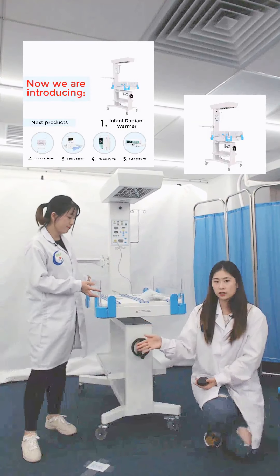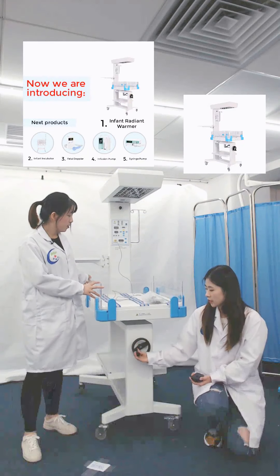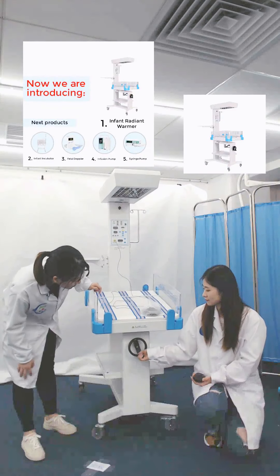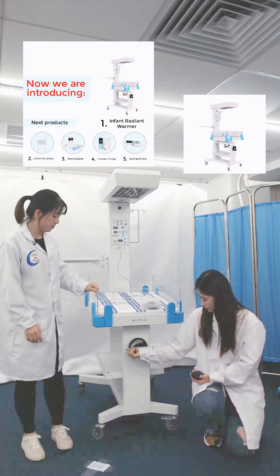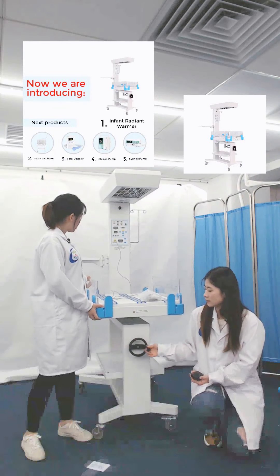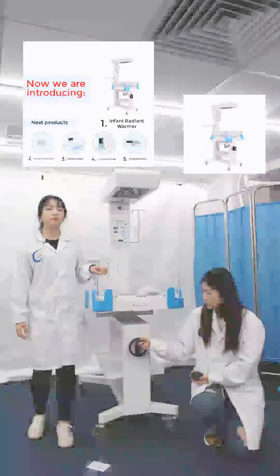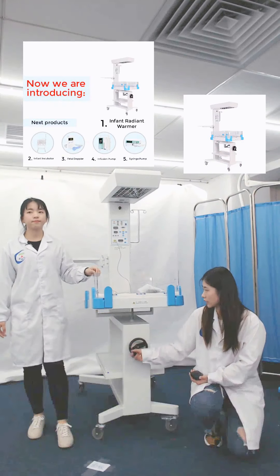The back end is adjusted manually. The tilt table angle of the bed is 12 degrees, so it can meet different nursing angles. Let me show you how to adjust the hand wheels. If you turn to the left side, the back end tilts. We can adjust different angles to meet different requirements, because we will meet different situations during use.